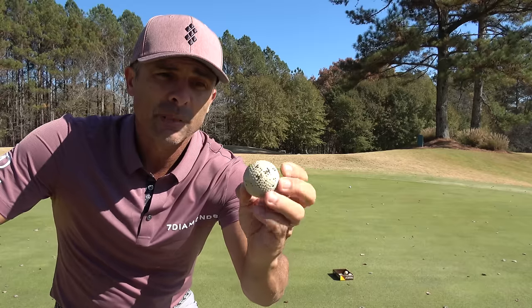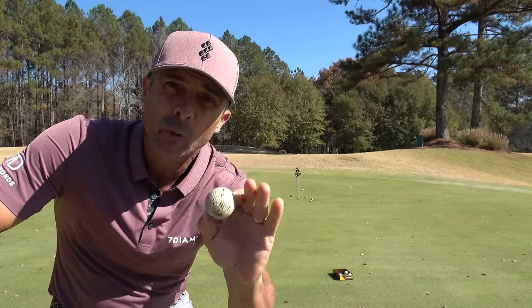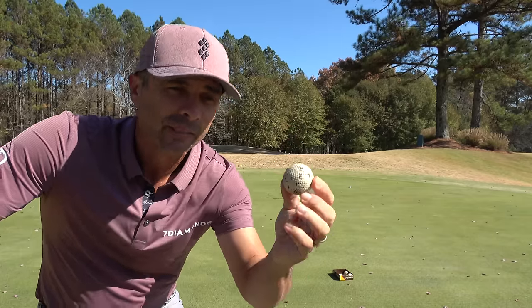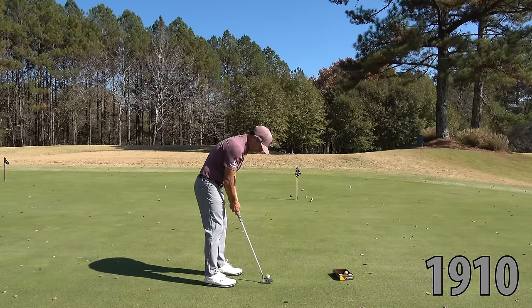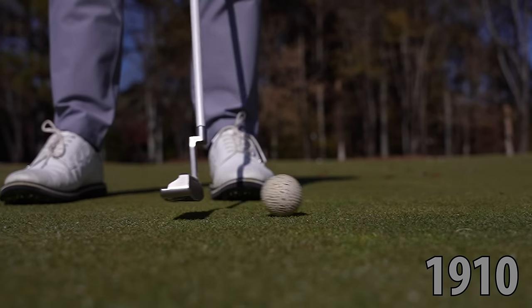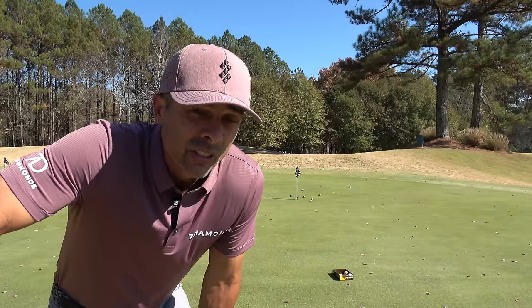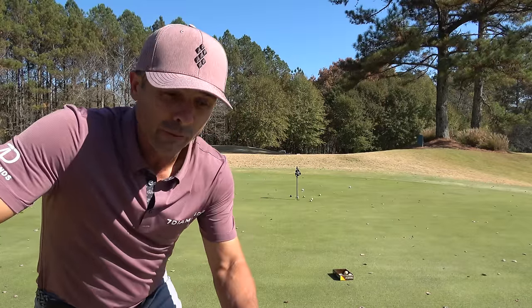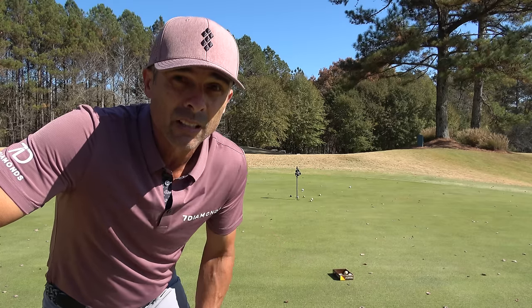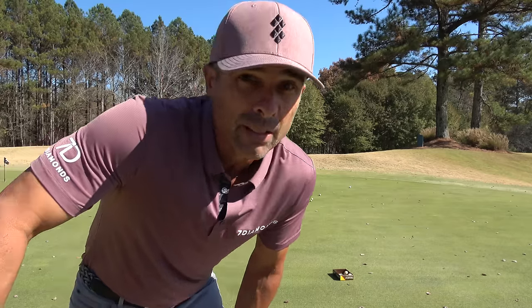Now older than that is this bad boy — here you can see the dimples are now raised up. As it got newer, they said no, let's push them down. Pre-science: dimples up. For as old as it is, I actually like it. That's like pretty close to today's feel — obviously it won't go as far, but in terms of putting feel it's similar.